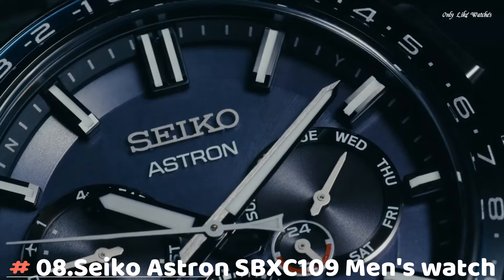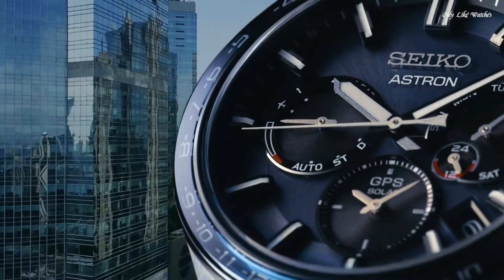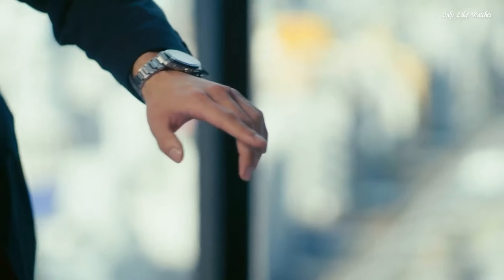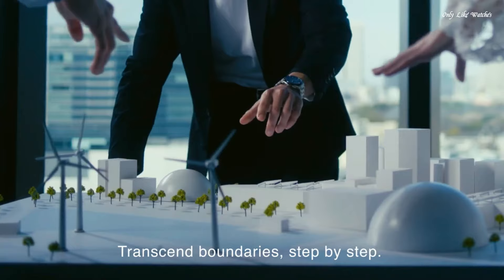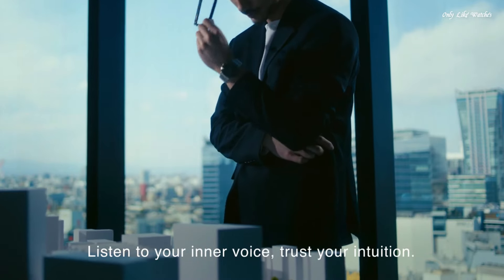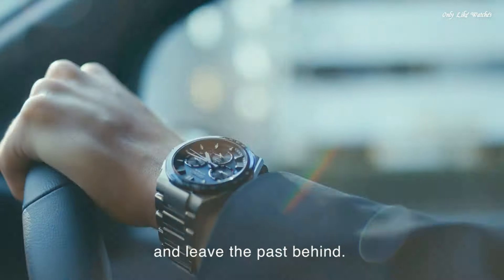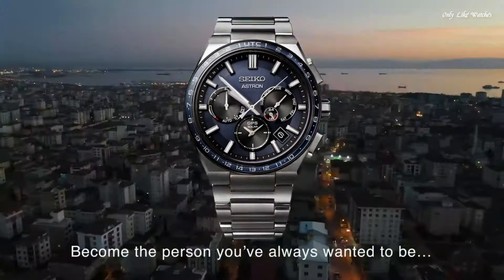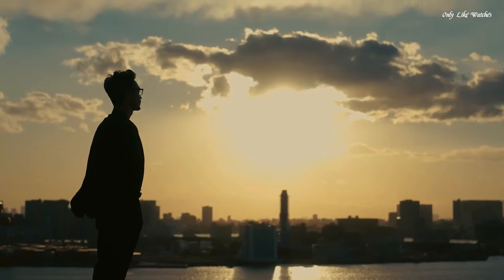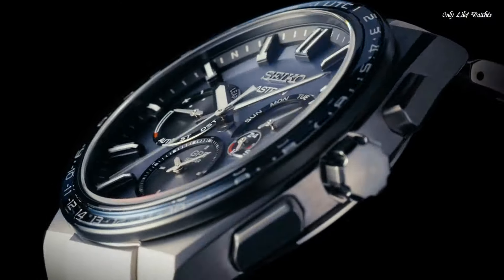Number 8: Seiko Astron SBXC109 Men's Watch. Japanese solar quartz movement, 5X53 caliber. Titanium hard-coating case, round shape, 42.7mm diameter and 12.2mm thickness. Navy dial, analog display. Sapphire super-clear coating glass. Titanium band, silver color. Water resistance 100 meters. Features: anti-magnetic, GPS, glowing hands and markers, dual time, power reserve indicator, perpetual calendar, world time, date.